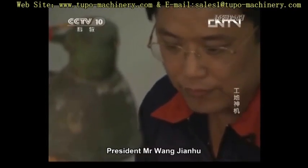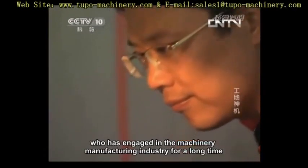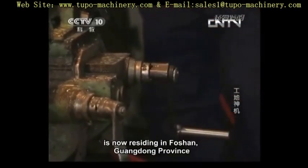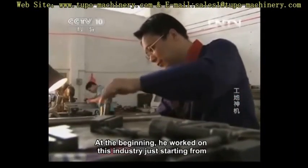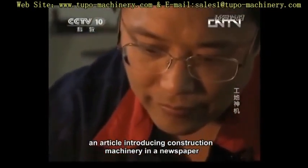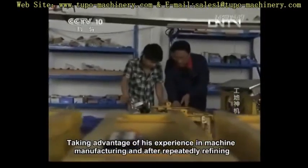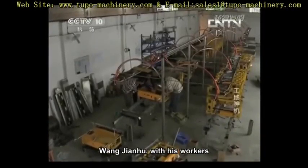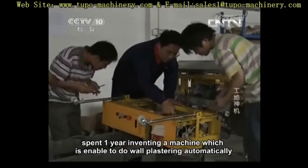President Mr. Wang Jianhu, the original inventor of the automatic rendering machine, has engaged in the machinery manufacturing industry for a long time and is now residing in Foshan, Guangdong Province. He started in this industry from an article introducing construction machinery in a newspaper. Taking advantage of his experience in machine manufacturing, and after repeated refining, Wang Jianhu and his workers spent one year inventing a machine capable of doing wall plastering automatically.